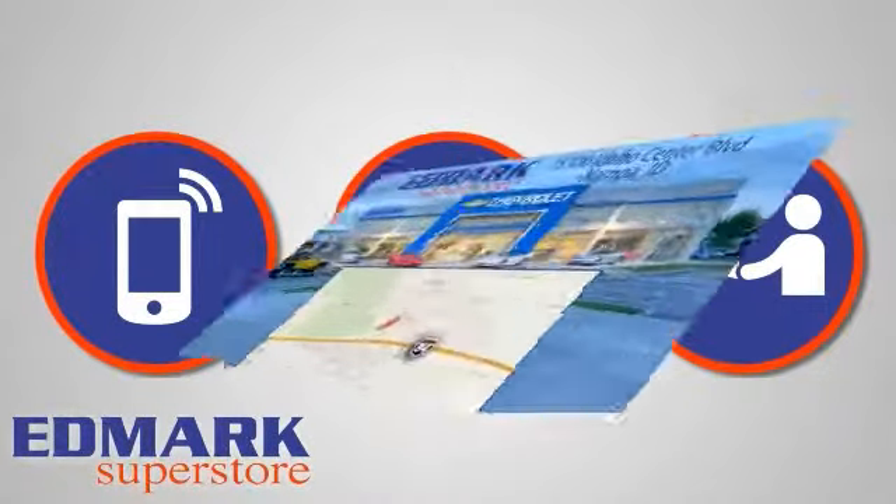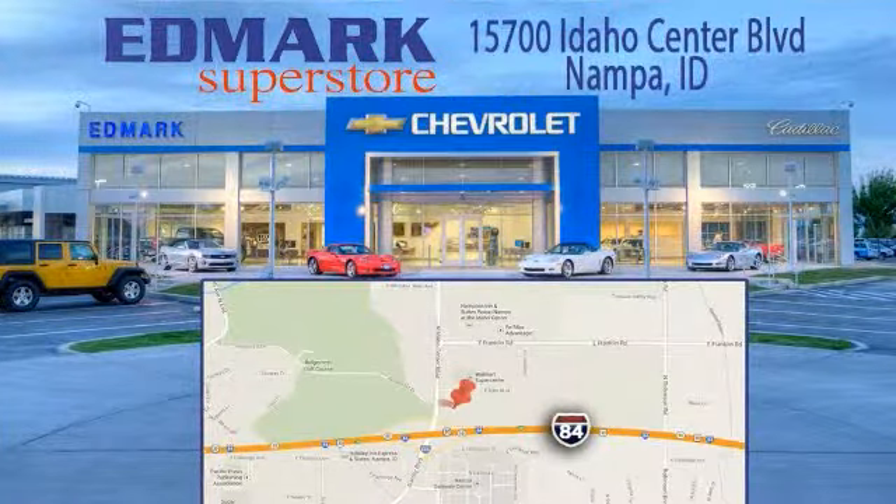We're conveniently located at 15700 Idaho Center Boulevard in Nampa, Idaho. Just 15 minutes from downtown Boise in the Idaho Center Auto Mall.